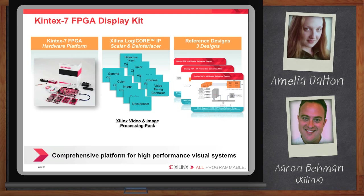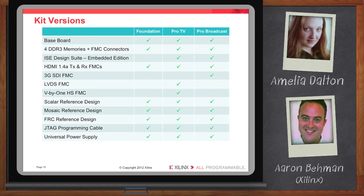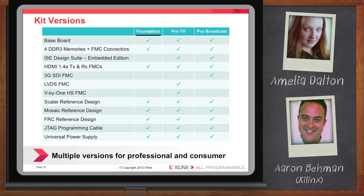These kits will be sold in three configurations. There'll be a foundation kit, which provides the basic building blocks to get up and running. That would include the baseboard, which has four independently addressable DDR3 memories and FMC connectors. It will also include FMCs to support HDMI 1.4a TX and RX. And then it'll provide access to these reference designs, along with all of the other standard stuff that comes in a kit, like a JTAG programming cable and a power supply.